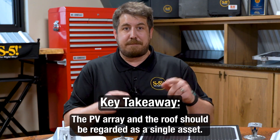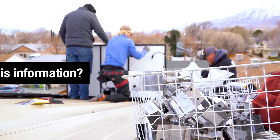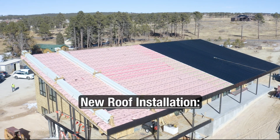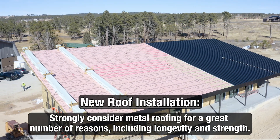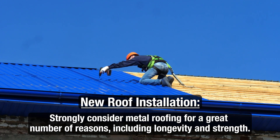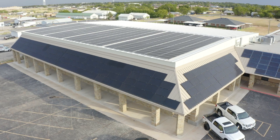The key takeaway is that the PV array and the roof should be regarded as a single asset. If you're installing a new roof, know that a metal roof is your top choice for a great number of reasons. Its longevity and strength will easily support your PV system for its entire lifetime, and the roof will still live on beyond that.